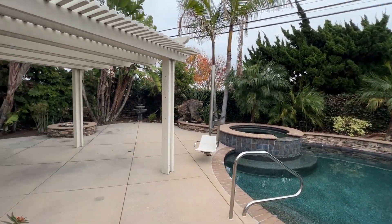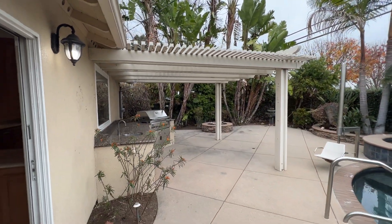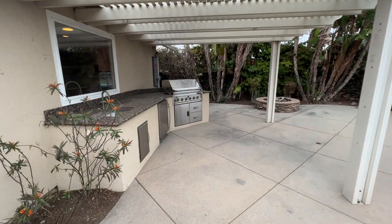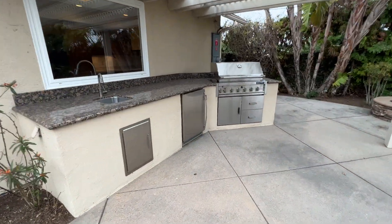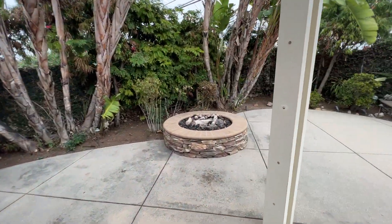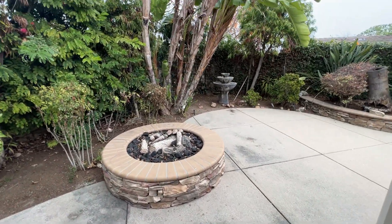As you can see, there's plenty of space back here, perfect for entertaining. You have the built-in grill over here, along with the sink. Refrigerator as well. Fire pit over in this corner, to gather around on those chilly nights.